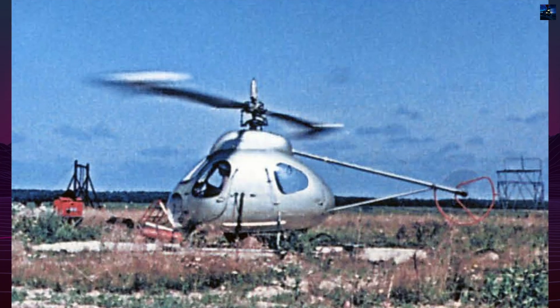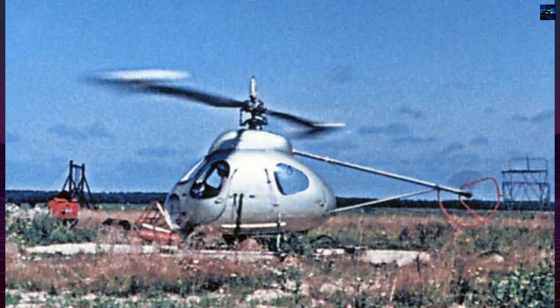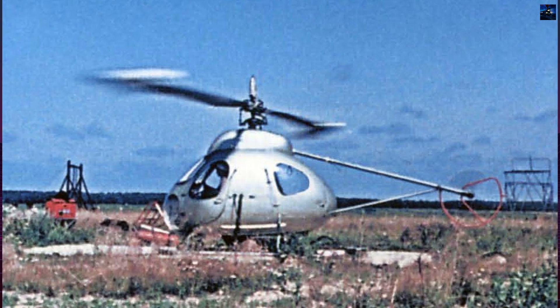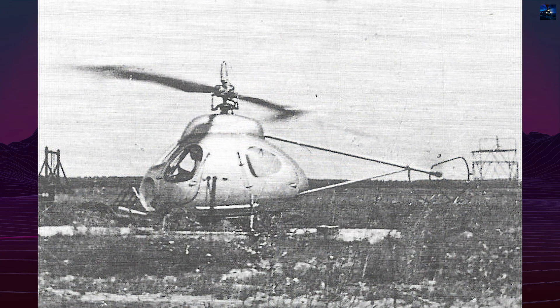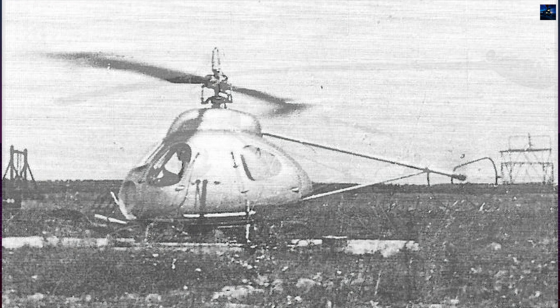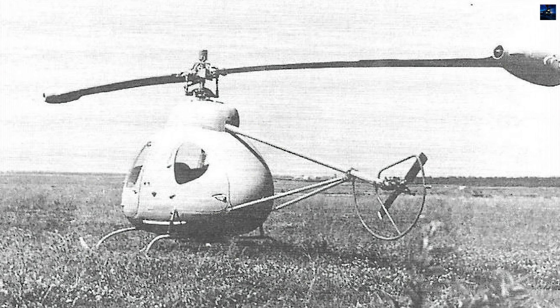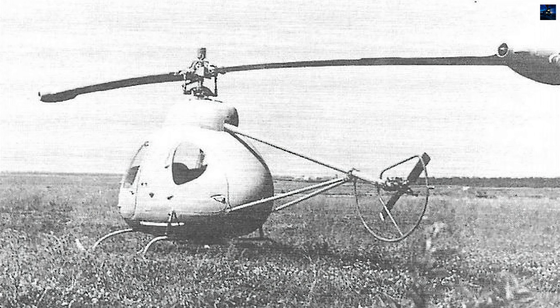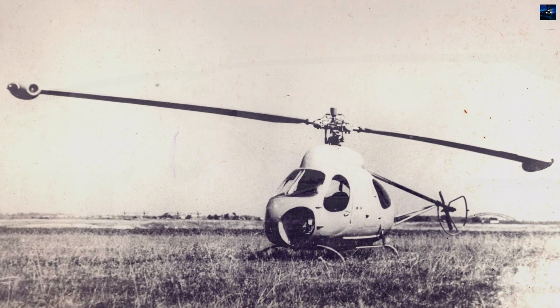The Mill V-7 was an experimental Soviet helicopter developed in the late 1950s by Mikhail Mill's design bureau, OKB Mill. It was the first and only helicopter in the world to use turbojet engines mounted at the tips of the rotor blades, eliminating the need for a conventional mechanical transmission. The project aimed to simplify rotorcraft design, reduce structural weight, and improve lifting efficiency, especially for very heavy helicopters.